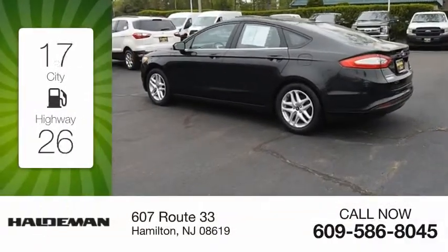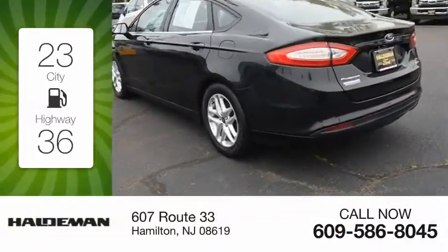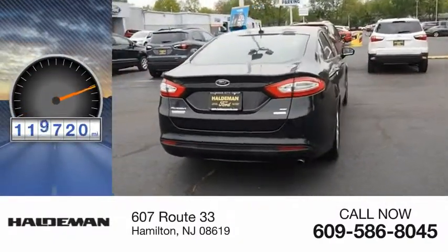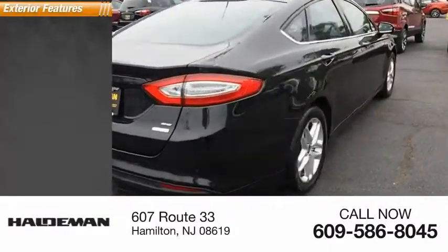Great fuel efficiency saves you money by requiring fewer trips to the gas station. This vehicle has less than 120,000 miles. Here are some of this vehicle's great options.